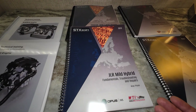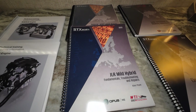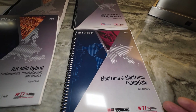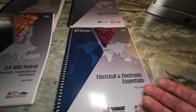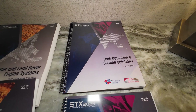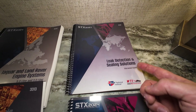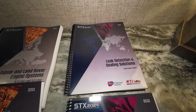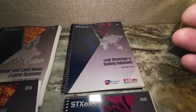I learned a lot about the mild hybrid stuff because this is still pretty new technology even for us. They've been producing the Ingenium engines since around 2018, so now they're going out of warranty and we keep seeing more and more of them. My electrical class was by Ken Zanders from Chicago, Illinois — I learned a lot about how to use electrical current for diagnostics, which was really helpful. And Sherwood Cook, who lives in South Georgia, taught the leak detection and sealing solutions class. I learned different methods of how to find oil leaks and coolant leaks, and how to properly seal surfaces.